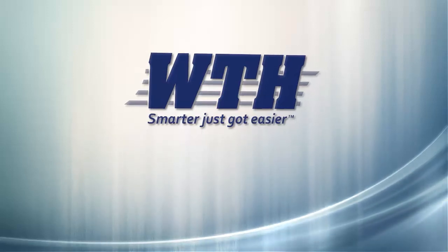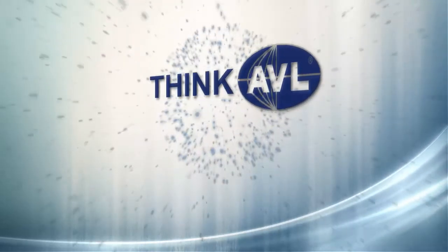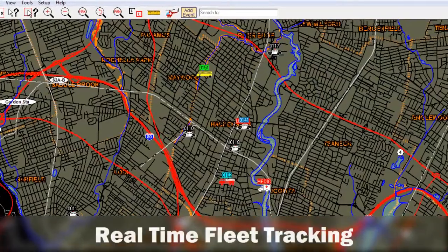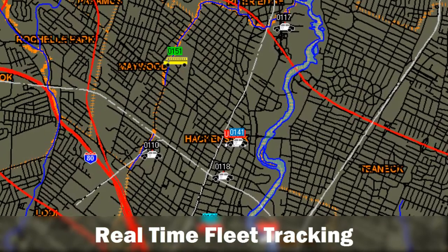WTH Technology presents ThinkAVL, real-time asset management for the powerful, user-friendly ThinkGIS platform. ThinkAVL provides a robust system for the tracking, visualization, and analysis of fleet activity on your familiar ThinkGIS maps.